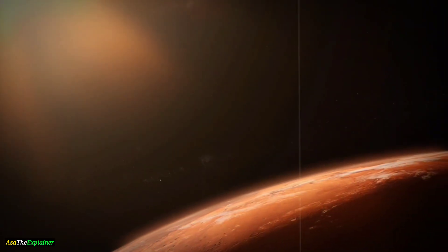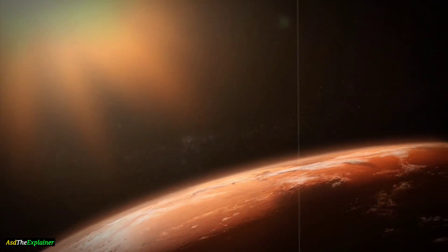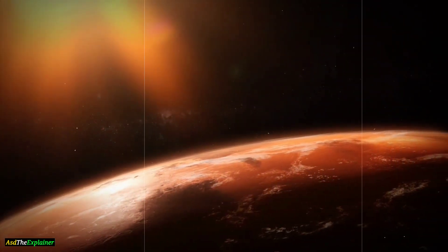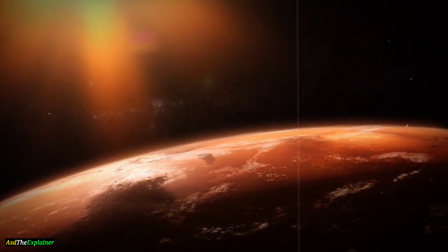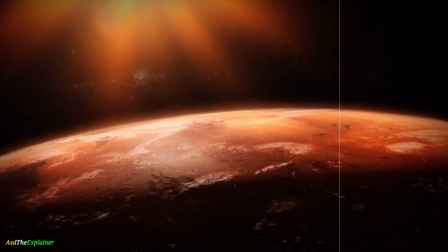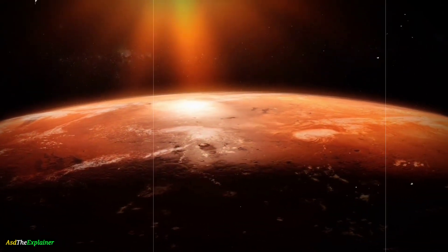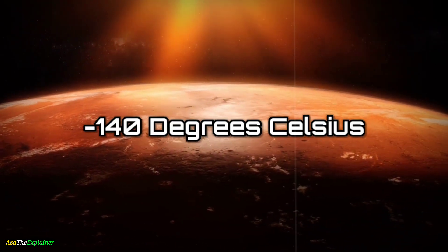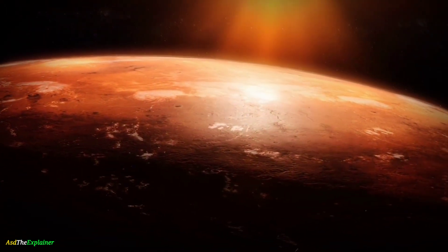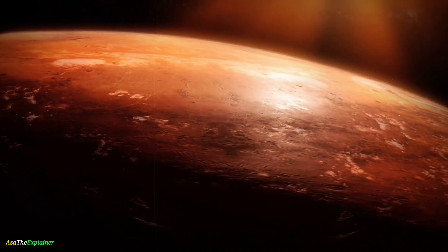Mars experiences seasons like Earth, but they are much more extreme. This is because Mars has a more elliptical orbit, which causes the distance between the planet and the sun to vary greatly over the course of a year. As a result, Mars' seasons are much longer and more extreme than Earth's. Mars also experiences extreme temperature variations, with temperatures ranging from -140 degrees Celsius at the poles to 20 degrees Celsius near the equator. This is due to Mars' thin atmosphere, which cannot trap heat like Earth's thicker atmosphere.